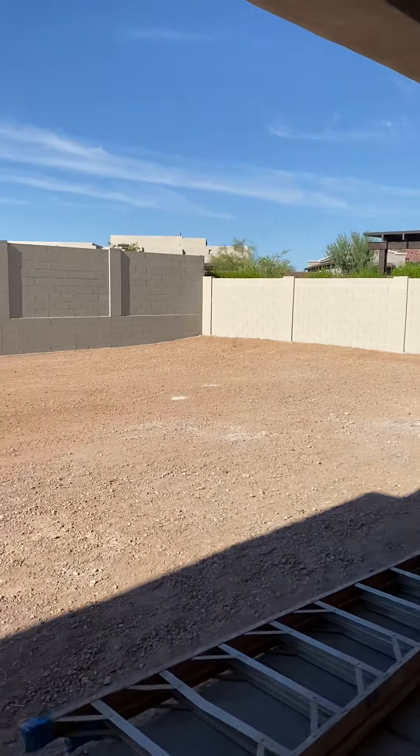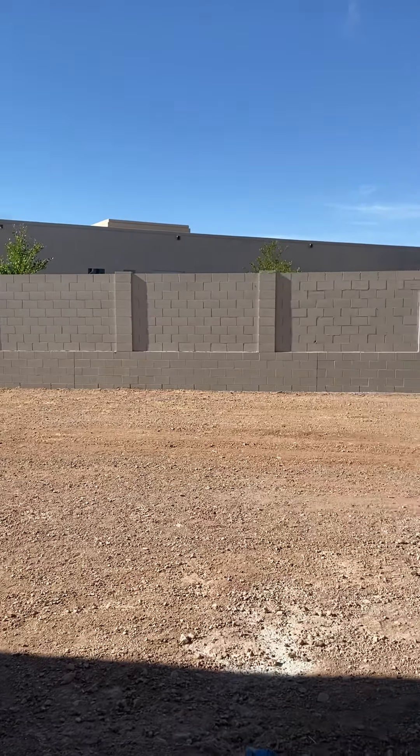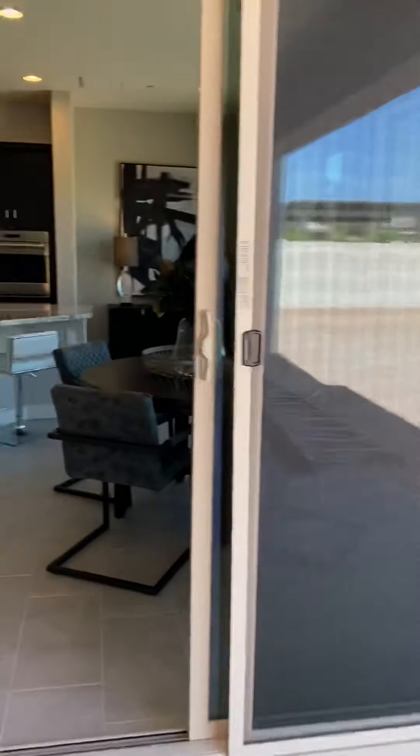You've got a slider out to the backyard with a covered patio. It's a good size yard — I believe about a 12,000 square foot lot — so you could do whatever you want back here. Going back inside the house.